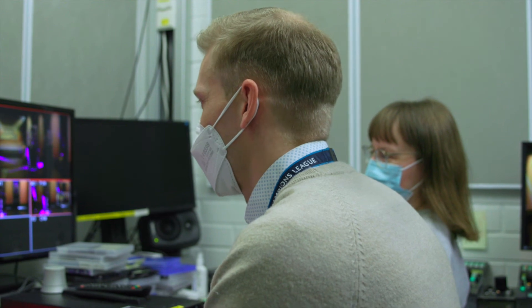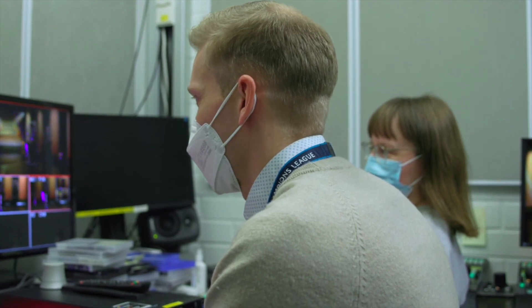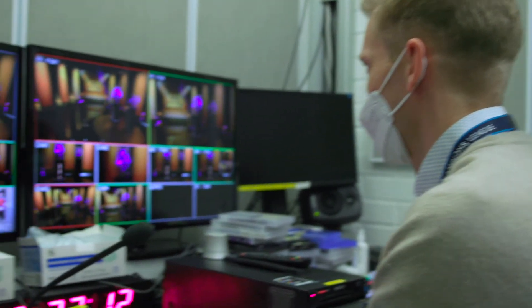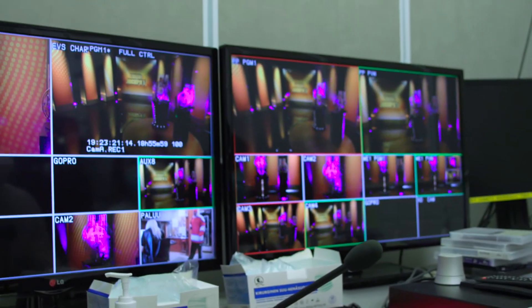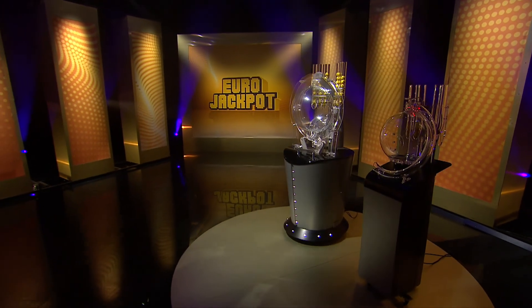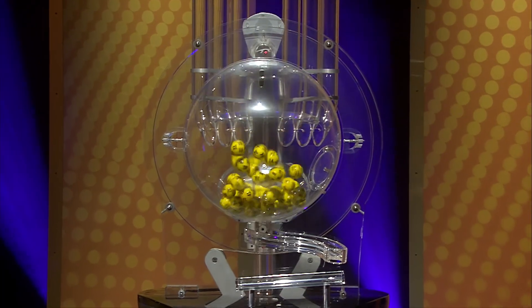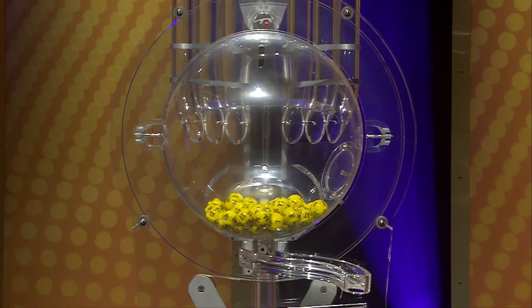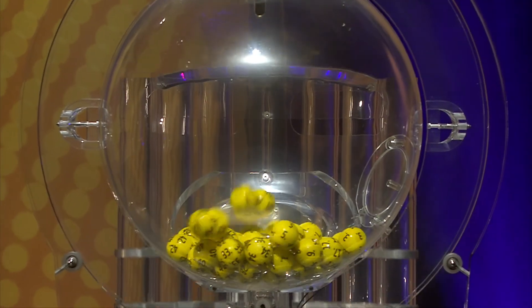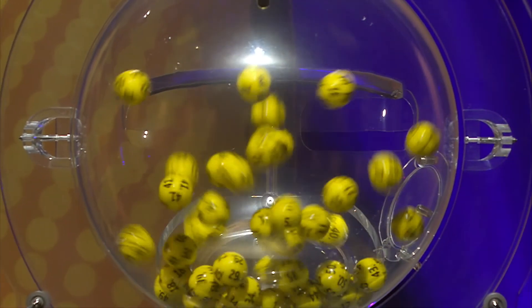We are ready for the live draw. Camera three, take.